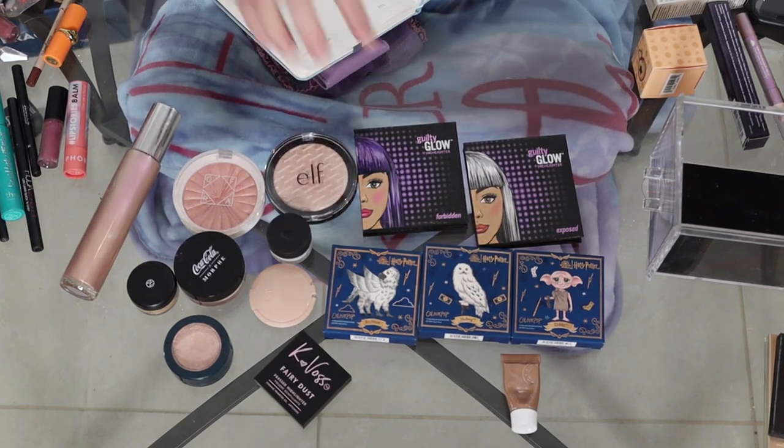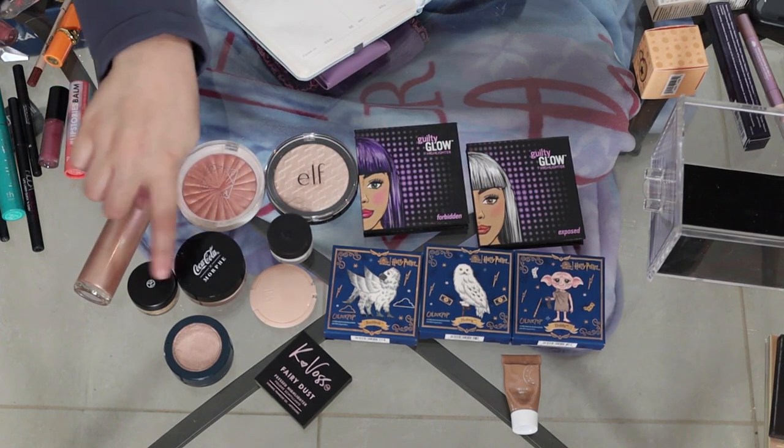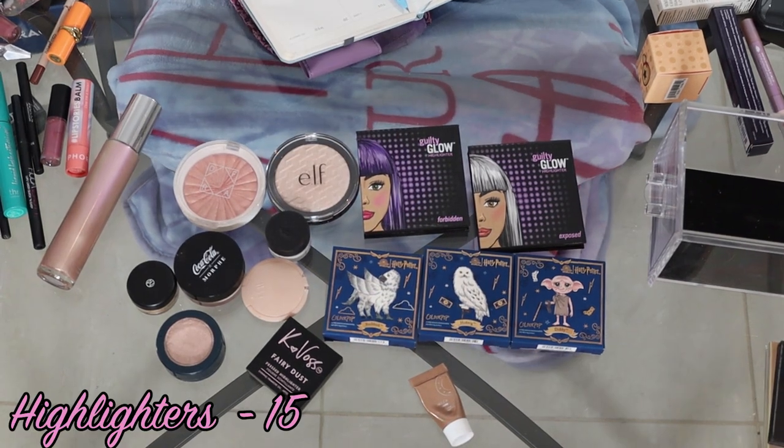So I have 14 full size or deluxe and one sample — that's 15 highlighters now.